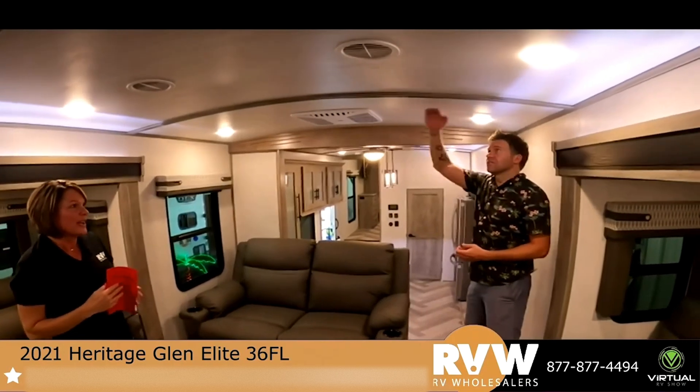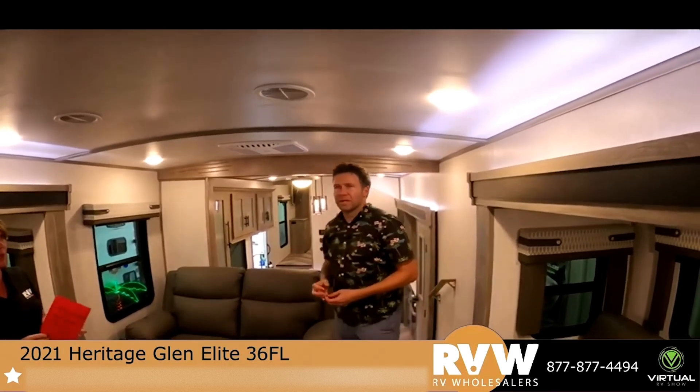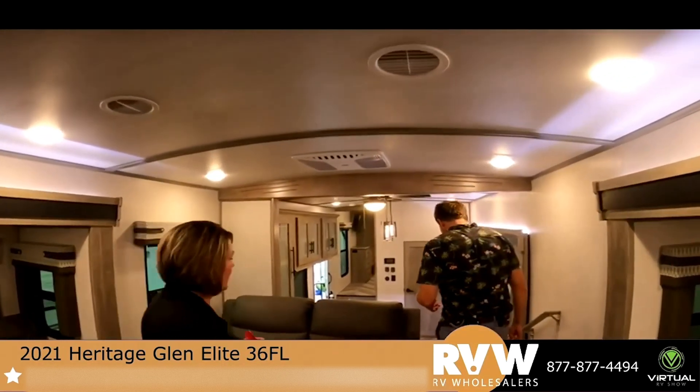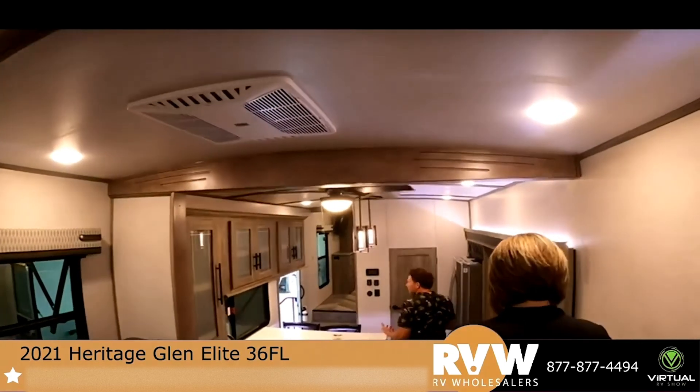I'm six foot and I have plenty of room. There's also a lot of lighting in this camper. The light colors we've mentioned earlier today — light colors make it feel brighter in here. More and more manufacturers are going to the lighter look because that's what customers want.